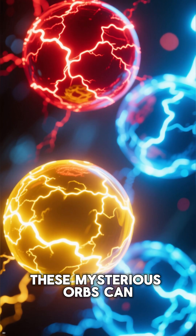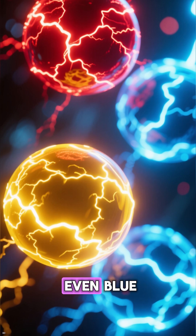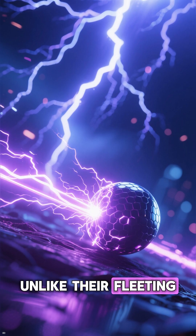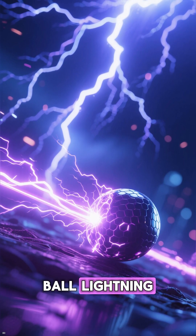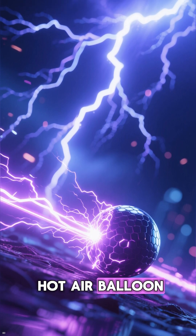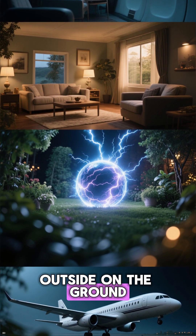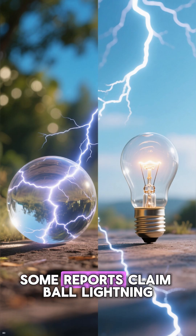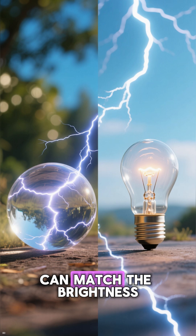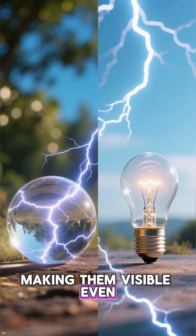These mysterious orbs can appear in various colors, including red, yellow, or even blue. Unlike their fleeting conventional counterparts, ball lightning has been described as moving horizontally instead of rising like a hot air balloon. Eyewitnesses have spotted them dancing inside houses, outside on the ground, and even inside airplanes. Some reports claim ball lightning can match the brightness of a 60-watt bulb, making them visible even in daylight.